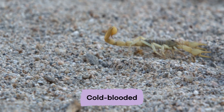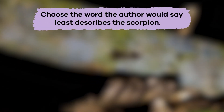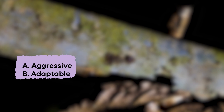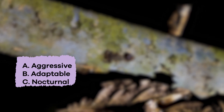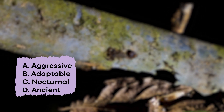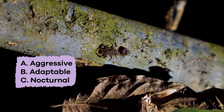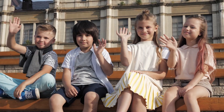Cold-blooded. Choose the word the author would say least describes the scorpion. A. Aggressive. B. Adaptable. C. Nocturnal. D. Ancient. E. Carnivore. The answer is A. Aggressive. Great work, arachnid experts!